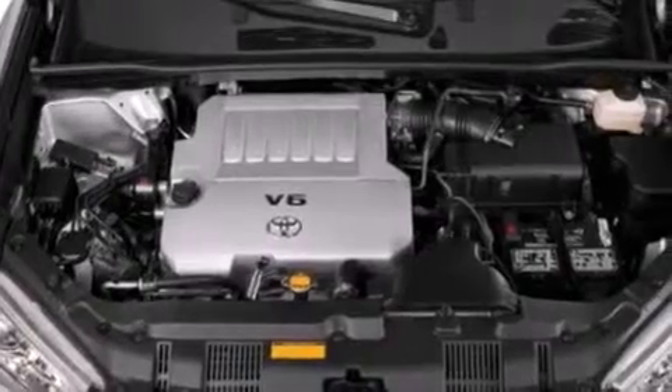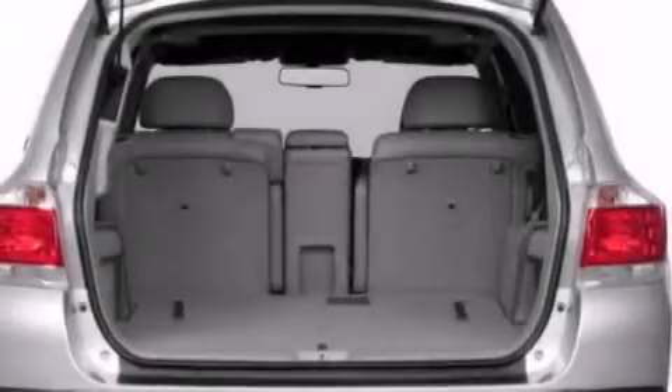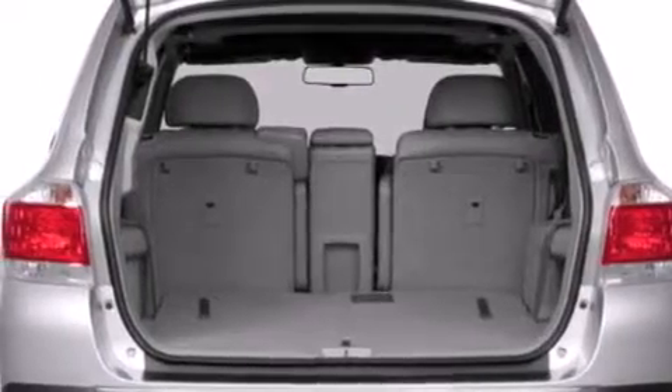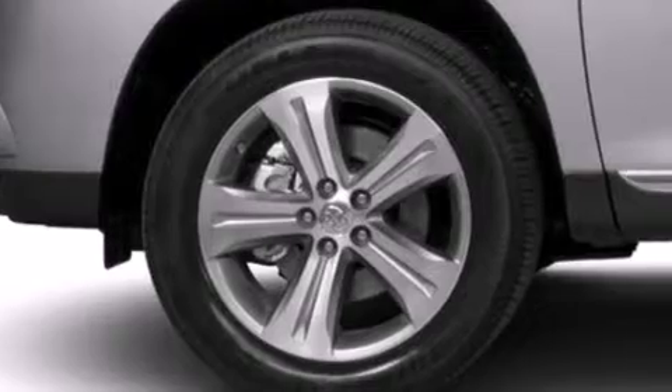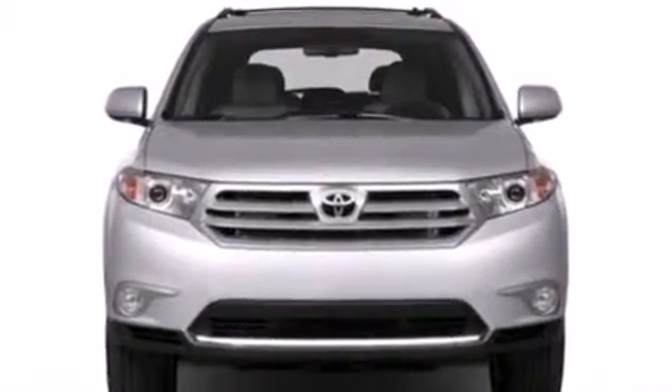Features include an iPod-ready stereo system so you can take your music with you, aluminum wheels, traction control and stability control systems, an illuminated driver's side vanity mirror, and side impact airbags.